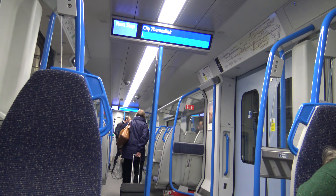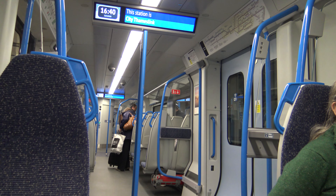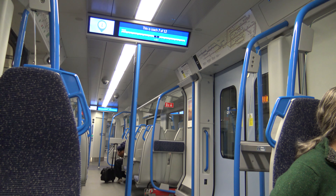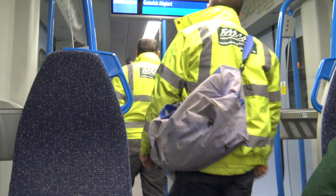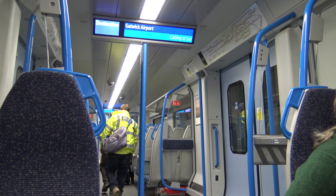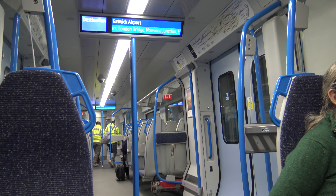Please mind the gap between the train and the platform. This station is City Thameslink. This train terminates at Gatwick Airport, where we will be calling at London Blackfriars, London Bridge, Norwood Junction, East Croydon, Purley, Red Hill, Earlswood, Salfords, Crawley, and Gatwick Airport.